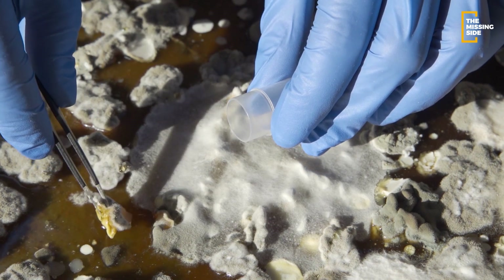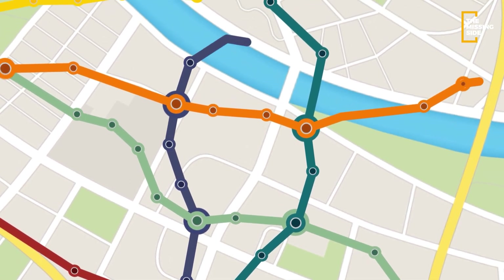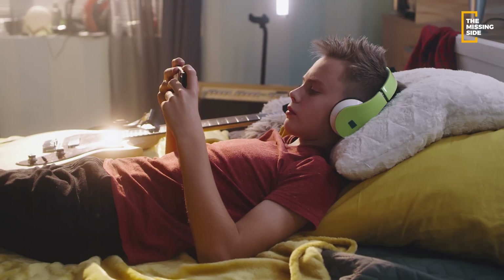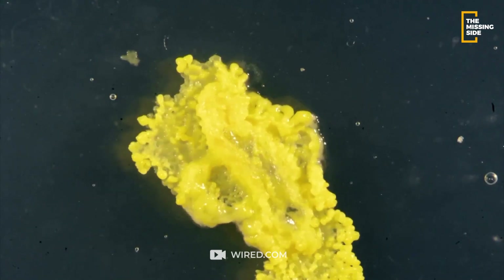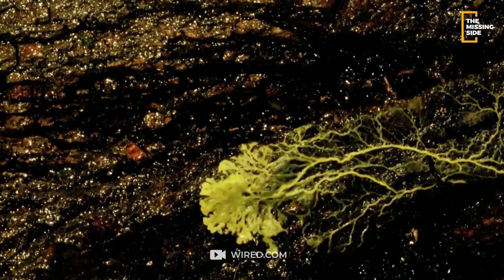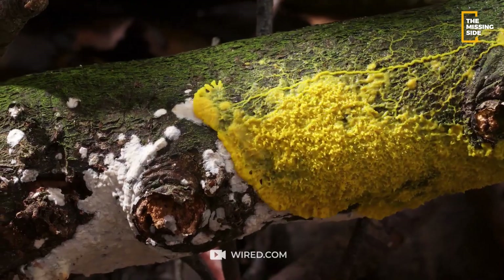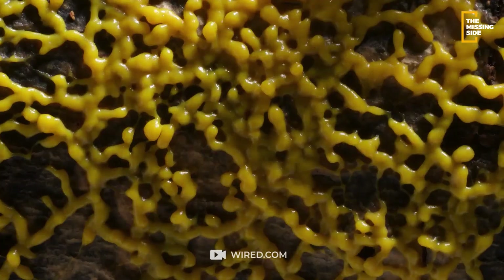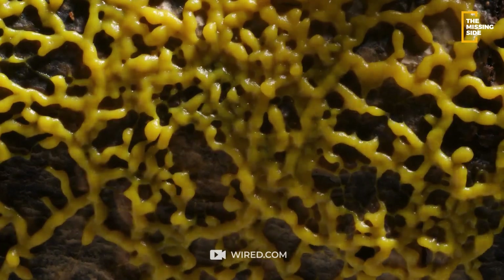Have you ever heard of a tiny organism that can solve mazes, create complex transportation systems, and even store and transfer information? Brace yourself for an awe-inspiring journey as we explore the world of this yellow slime mold and find the missing side of the incredible intelligence of this seemingly simple life form. Stay tuned as we dive deep into the fascinating world of slime mold and explore whether this tiny organism could hold the secret to unlocking the mysteries of intelligence.